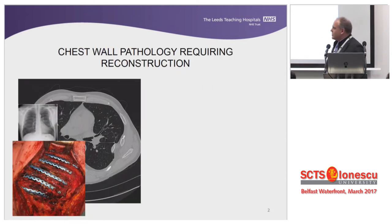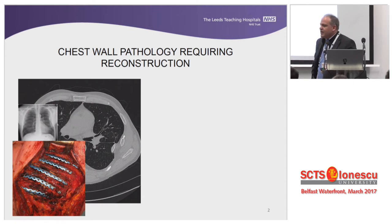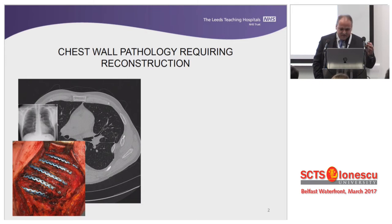I was asked to give a little talk about the adjuncts that we use in prosthesis and chest wall reconstruction. This could have been a very long lecture, but I decided to give just a little bit of a flavor. I'm not going to present any of my results because they are perfect, and there's no issue in doing that.